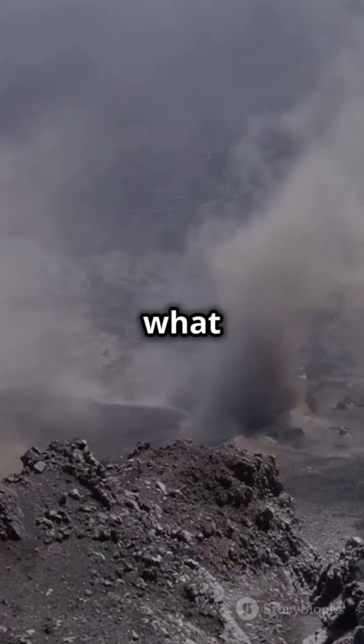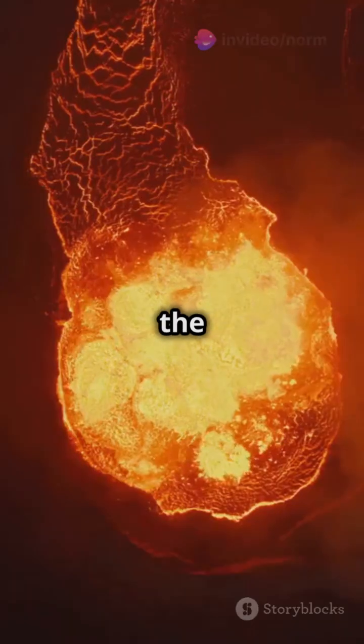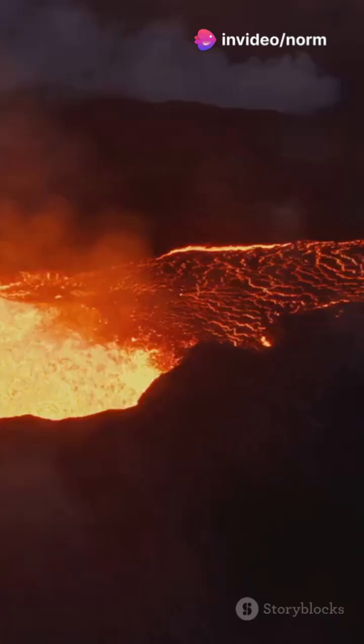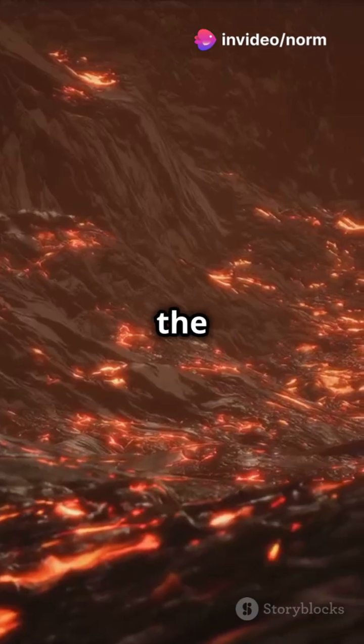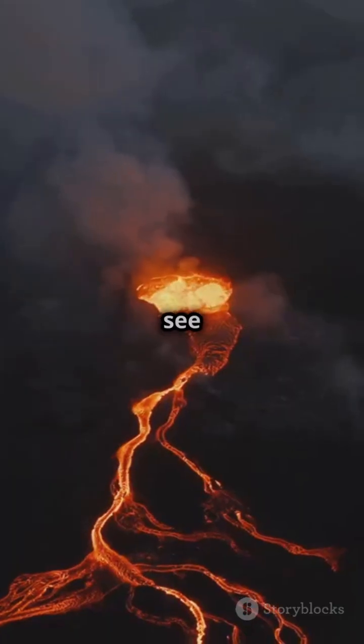So, what exactly is a volcano? Imagine a giant soda bottle shaken up. When the pressure builds, it explodes. A volcano is similar. Deep within the earth, molten rock called magma builds up pressure. When it escapes, we see an eruption.